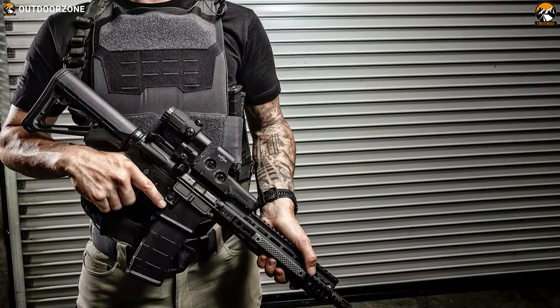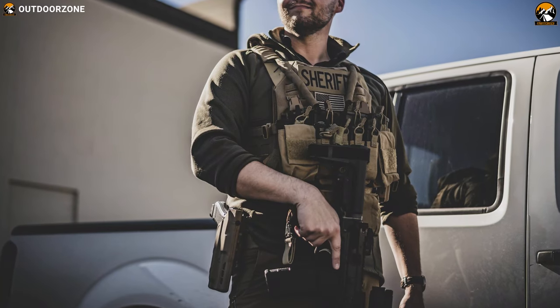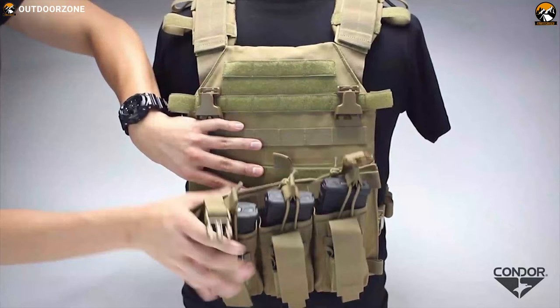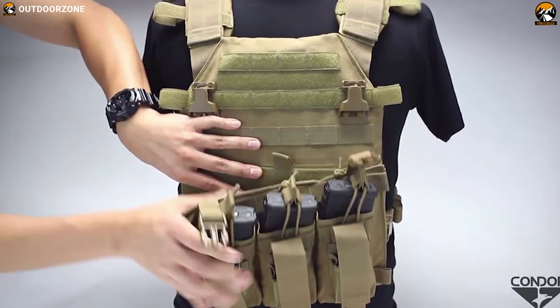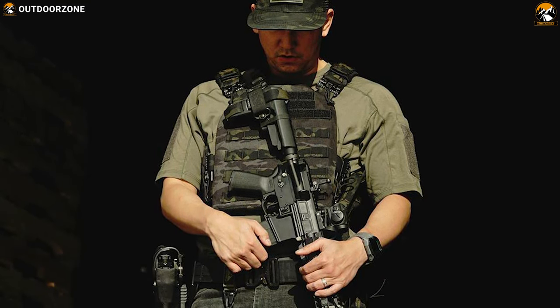Bulletproof vests are well known for their safety features and functionality, but plate carriers are one step ahead in any emergency situation. Now meet the Vanquish RS plate carrier from Condor, one of the most versatile and multi-function plate carriers on the market that adds an extra tier of protection to your body.